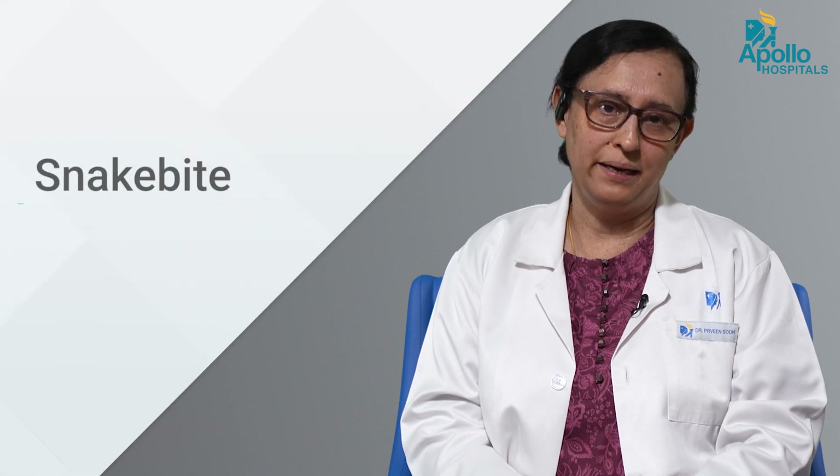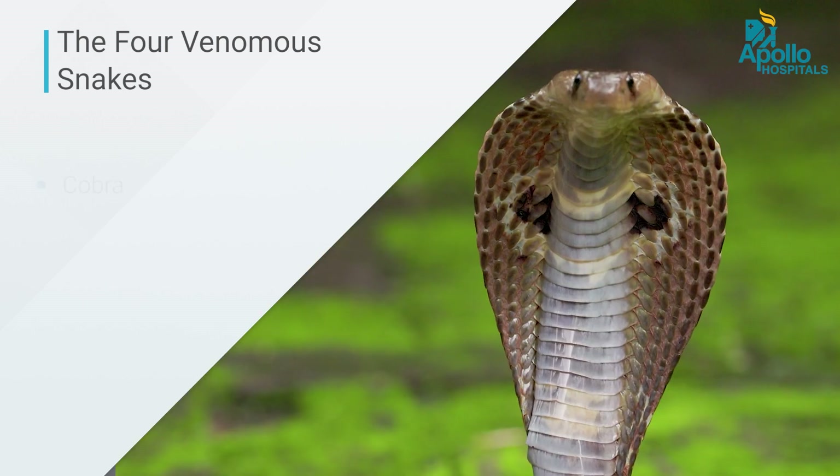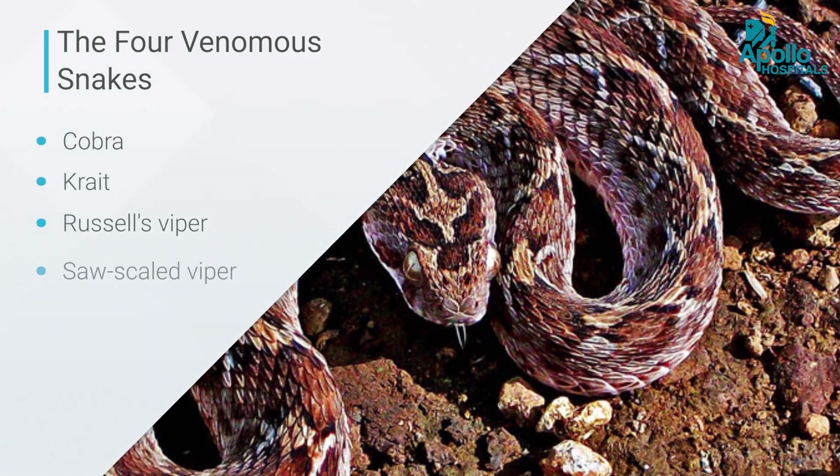Today I'll be telling you a little bit about snake bites. In our country we have over 300 species of snakes, of which only 13 are venomous. Out of this, 4 are the really important ones which account for most of the venomous snake bites — that is our cobra, the krait, the Russell's viper, and the saw-scaled viper.